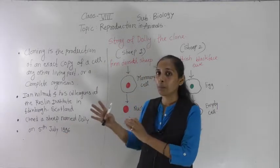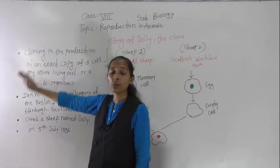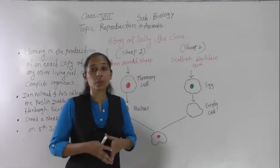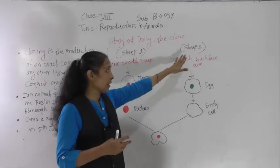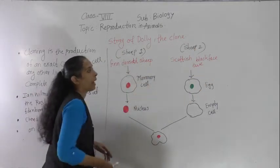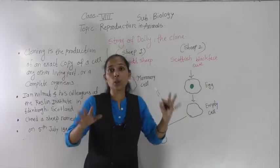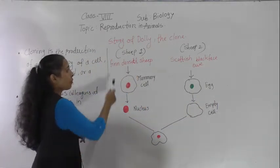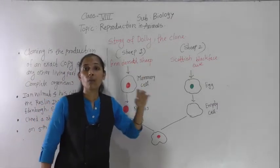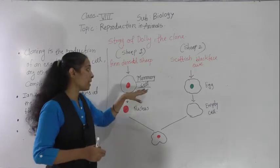Now, how exactly did this cloning process take place? During the cloning of Dolly, two sheep were involved. The first sheep was the Finn Dorset sheep and the second sheep was the Scottish Blackface ewe. From the Finn Dorset sheep, a cell was collected from the mammary gland — that mammary cell was collected from this sheep.